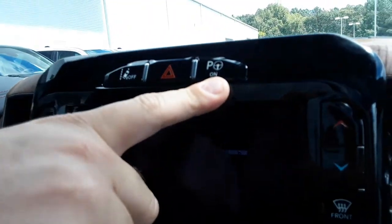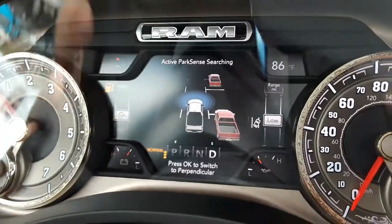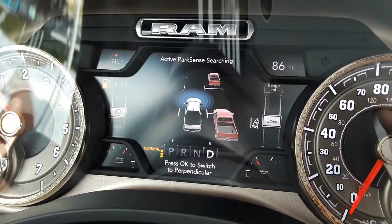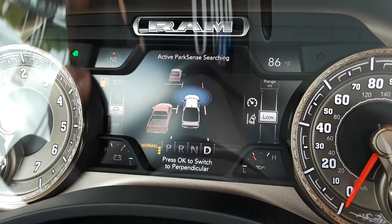You see this button right here — you hit this button and what that does is it makes it start to sense for an actual parking space. You can do parallel or perpendicular parking, whichever you want, but we are going to do perpendicular parking today.